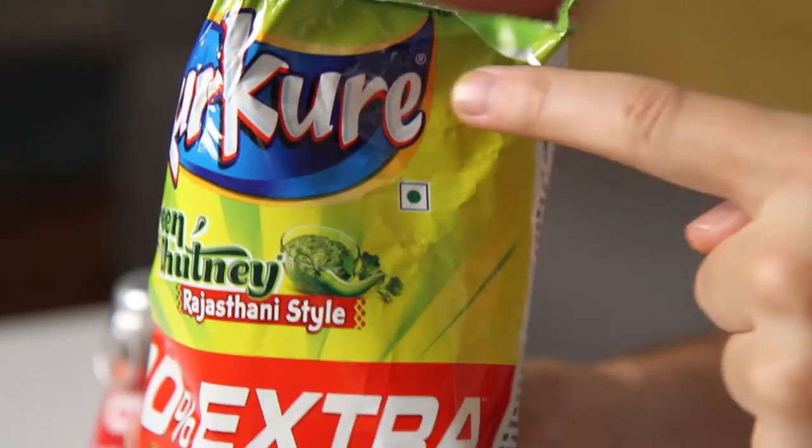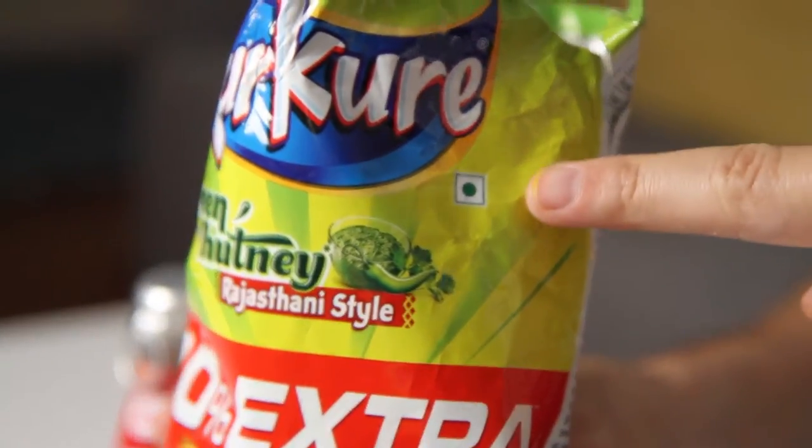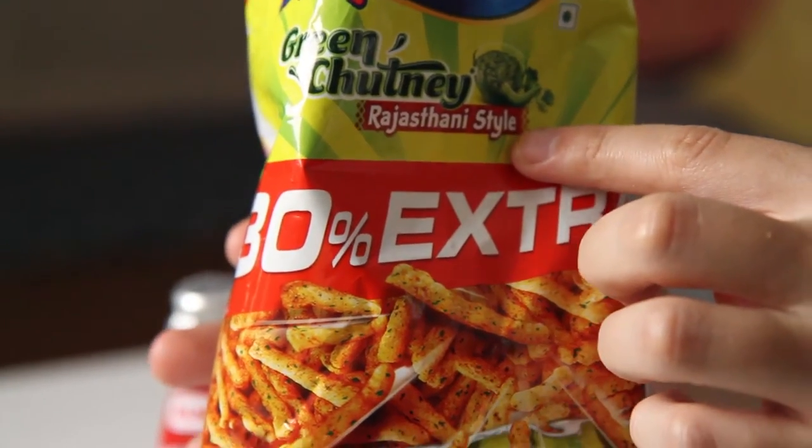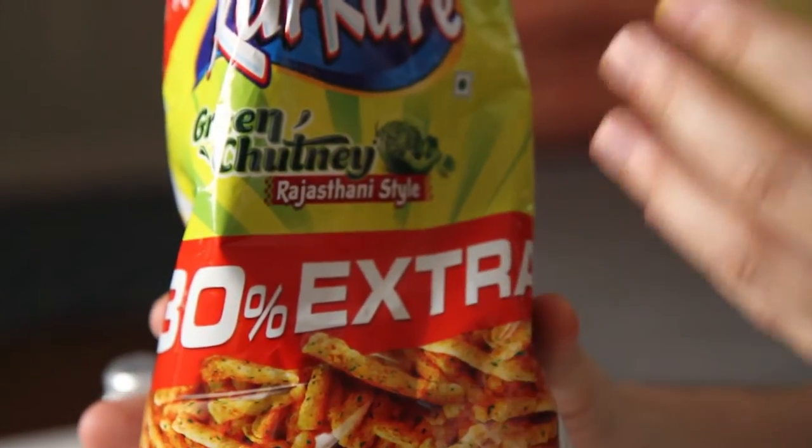Now, if you look at the bag, if you see the symbol right here, that means that this product is vegetarian. And this is mandatory for any food product coming out of India that's packaged. It would be red if it contained animal product. This is Rajasthani style. Rajasthan is another state in India. These pack a real punch. These have a lot of flavor.